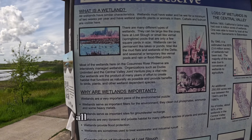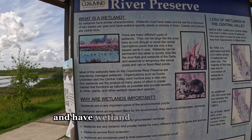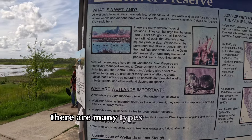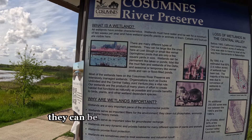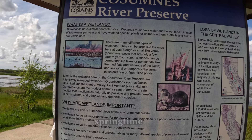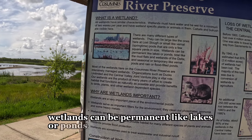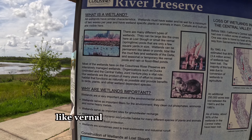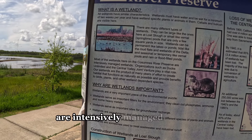What is a wetland? All wetlands have similar characteristics — they must have water and be wet for a minimum of two weeks per year, and have wetland-specific plants or animals in them. Cattails and bulrush are visible here. There are many different types of wetlands. They can be large like the ones here at Lost Slope, or small like vernal springtime pools that are only a few square yards in size. Wetlands can be permanent like lakes or ponds, tidal like the mudflats and wetlands of the delta, or seasonal like vernal pools and rain or flood-filled ponds. Most of the wetlands here on Consumnus River Preserve are intensively managed wetlands.